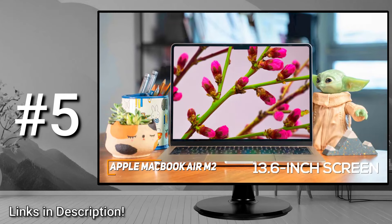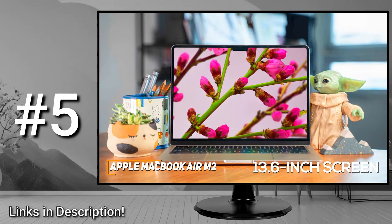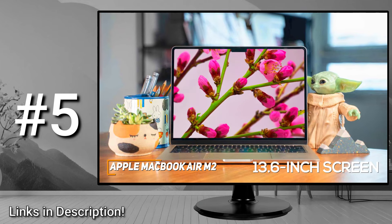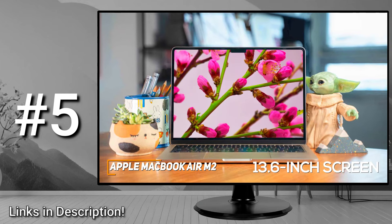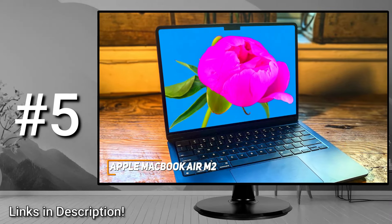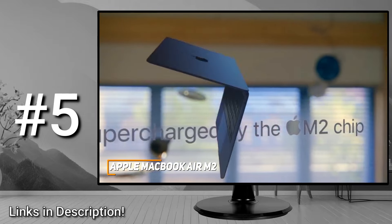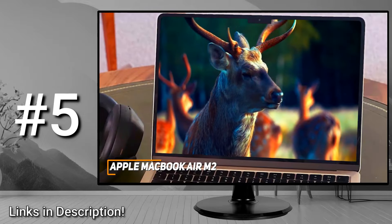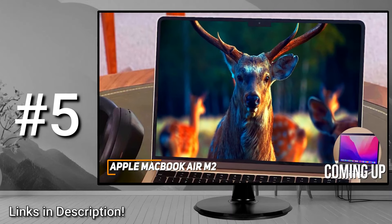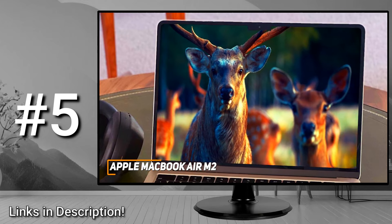It also has a 13.6-inch screen with a stunning 2560x1664 resolution that produces a crisp, sharp picture with excellent color accuracy, which makes it a great choice for creative programs, along with True Tone technology to optimize the color temperatures and help reduce eye fatigue. It offers 8GB of RAM and an updated M2 processor chip that delivers comparable performance to higher-end models, such as the MacBook Pro M2, so it can easily handle anything from everyday tasks like streaming to more demanding workloads.